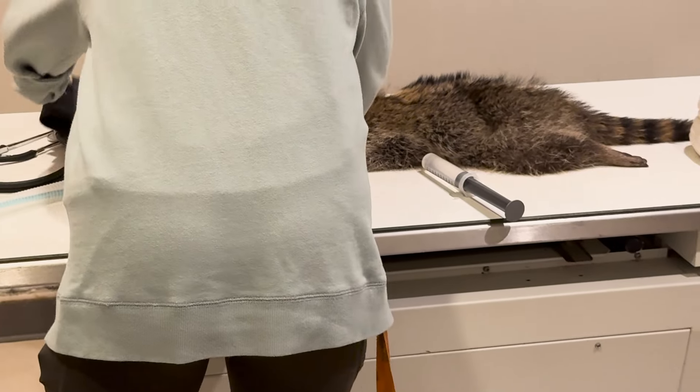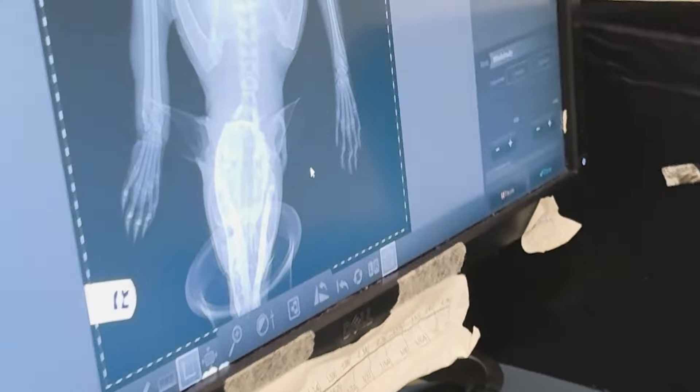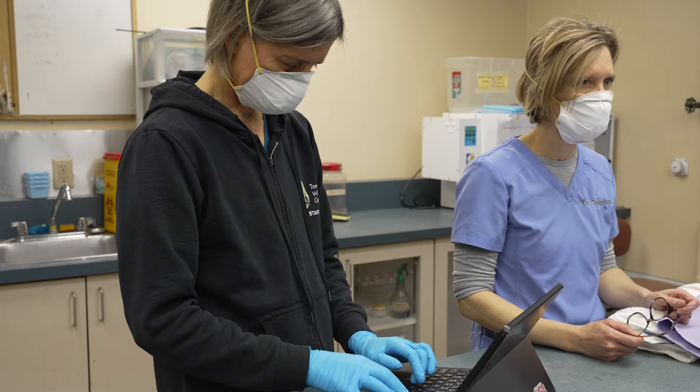We would want to start fluids and definitely start pain medications. If you can imagine having a gigantic metal trap clamping onto your foot or your hand and breaking bones, it's incredibly painful. So once the trap is off and x-rays are taken, we would look at the wounds, see how bad they are, and then each animal would have their own individual treatment plan going forward.